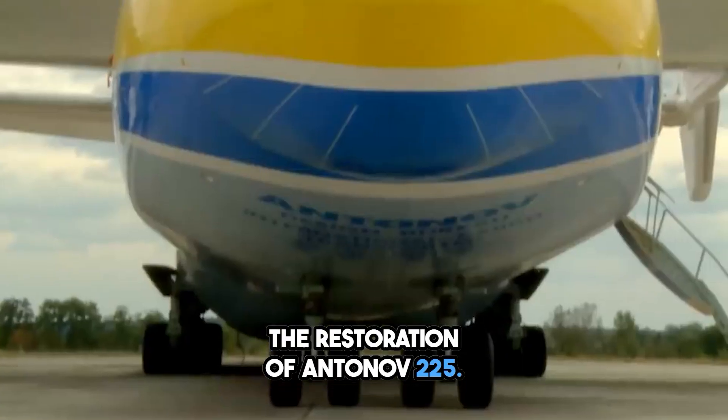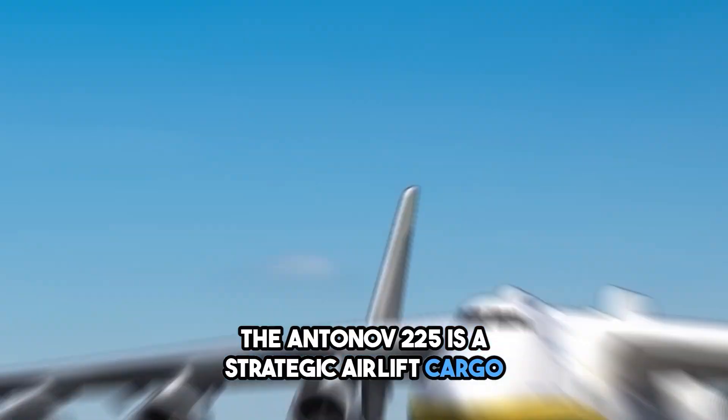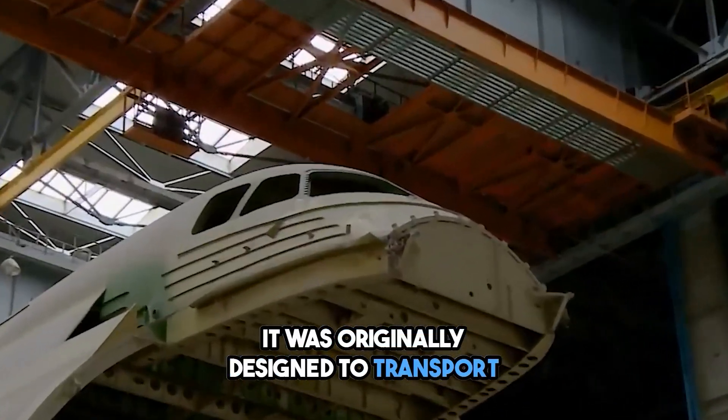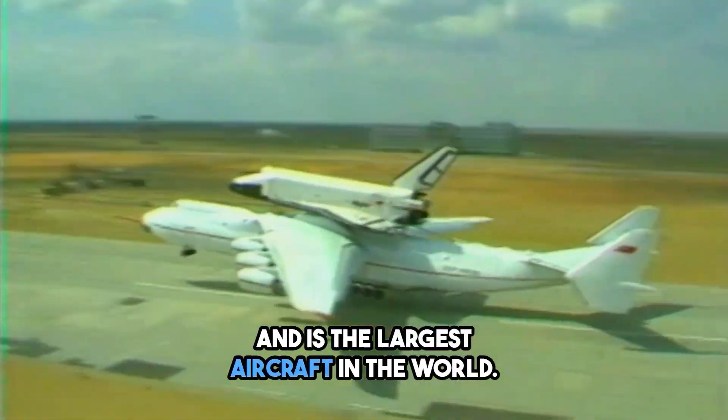The Antonov-225 is a strategic airlift cargo aircraft designed and built by the Antonov Design Bureau in Ukraine in the late 1980s. It was originally designed to transport the Soviet Union's Buran Space Shuttle and is the largest aircraft in the world.